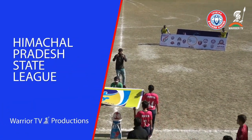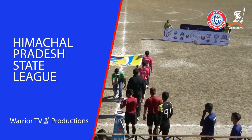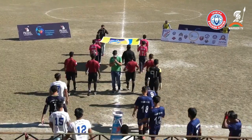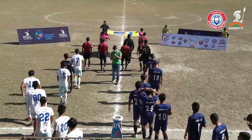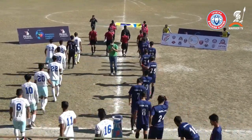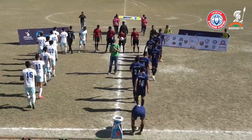Hello everyone, welcome along from wherever it is that you're watching. We've got another mouth-watering encounter lined up here from the Himachal League: Tektro Swades United versus Shahapur FC. Tektro will obviously be looking to build on their first win and gain some momentum, while Shahapur will be looking to stop them in their tracks.